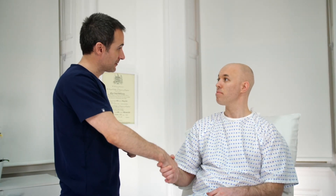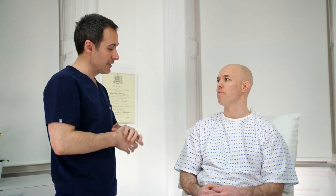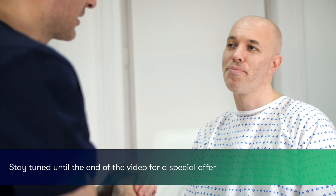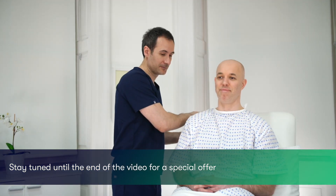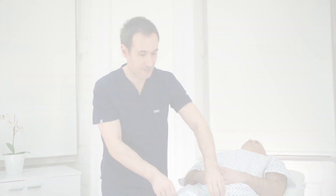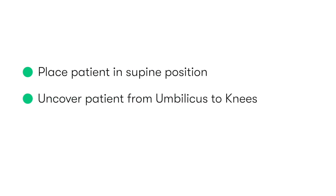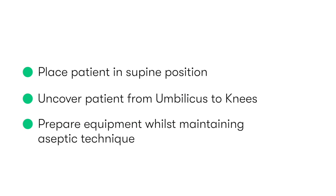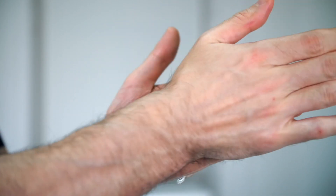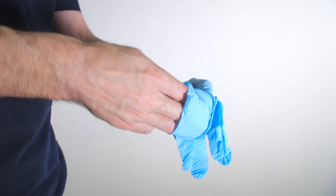We start by introducing ourselves to the patient, checking their name and date of birth, then explaining the procedure, why it's needed, and checking for any relevant allergies or contraindications, before finally obtaining their informed consent. We then ask the patient to lie flat on their back and uncover their external genitalia, making sure that we uncover them from the umbilicus down to their knees. After washing our hands, we then put on our sterile gloves.